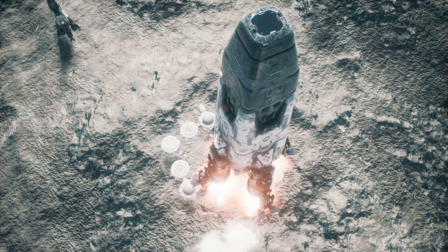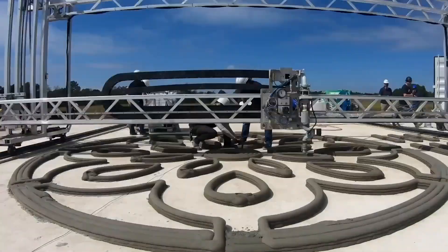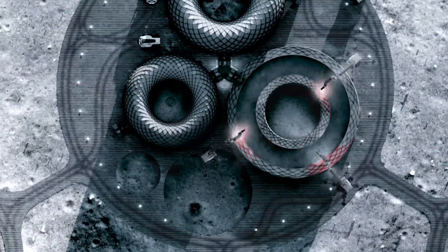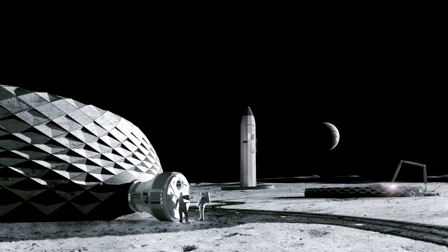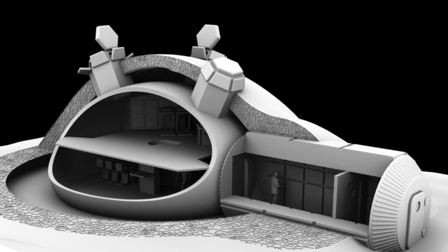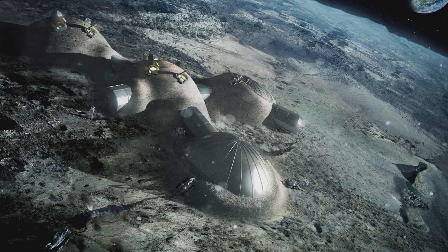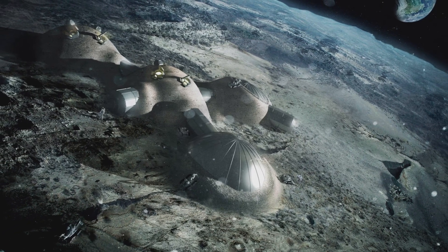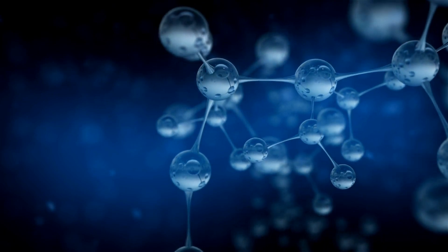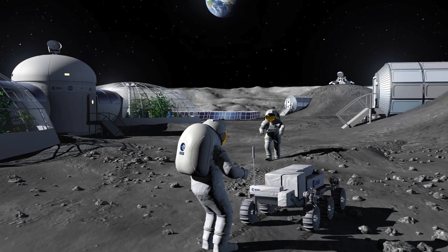Instead of sending large habitat modules to the moon, only a 3D printer can be sent along with lightweight, strong polymers that, once mixed with the moon's soil and water, can be used to 3D print habitats with floors, walls, and roofs that are just as strong — if not stronger — than concrete. Water can also be broken down into oxygen for breathing and hydrogen, which can be used as fuel and in hydrogen fuel cell batteries, among other things.